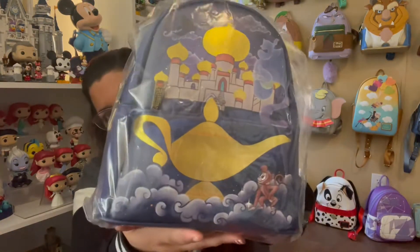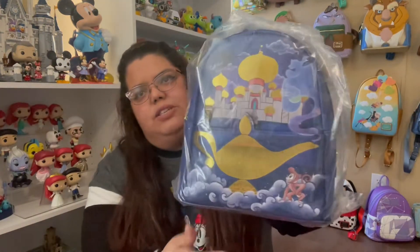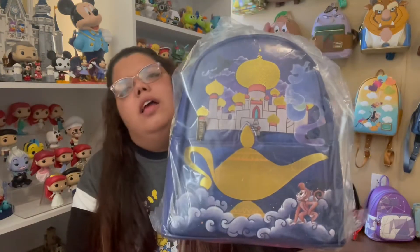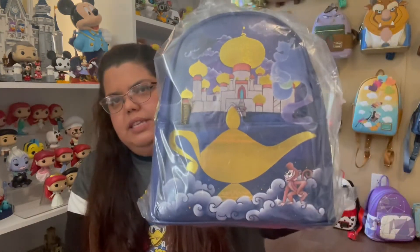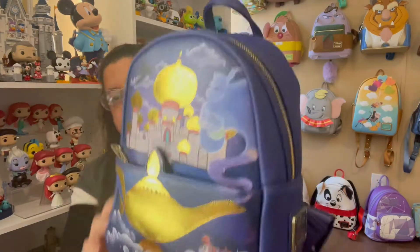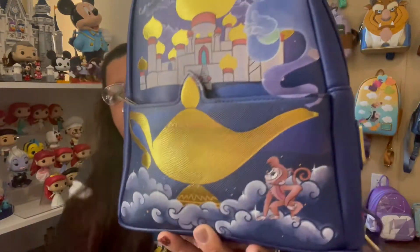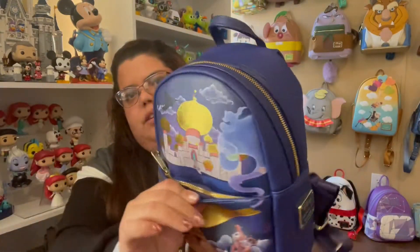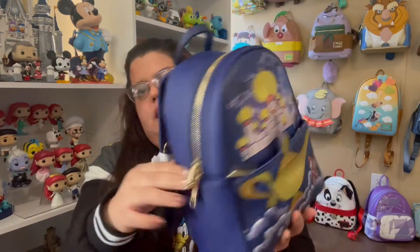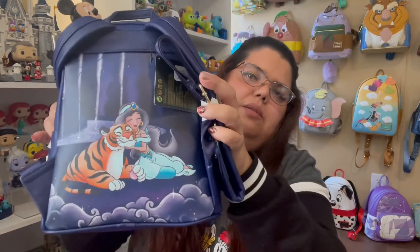I wasn't sure when I saw the picture and I waited until I saw it in real life. Anyway, it's here — let's open this. Okay, so here is the castle and the lamp, and there's a Boo there. This one also has a front pocket, it does not have side pockets, and this is the back part which is so cute.